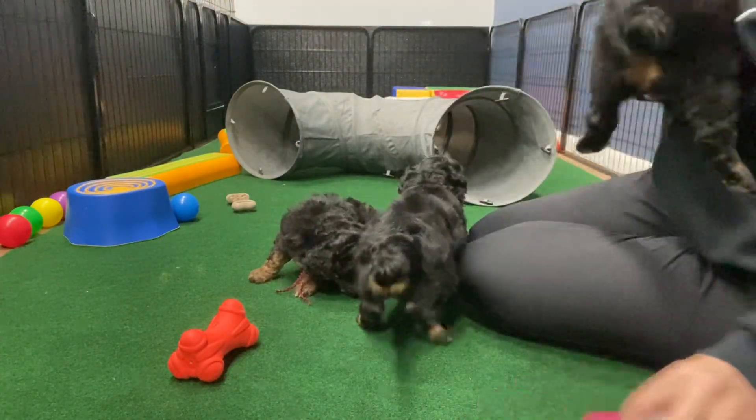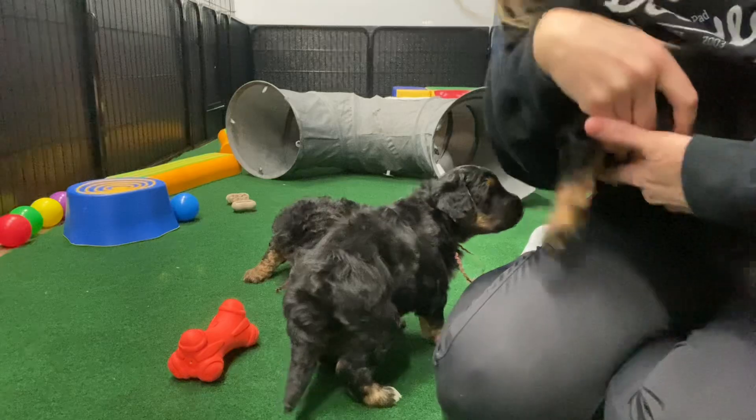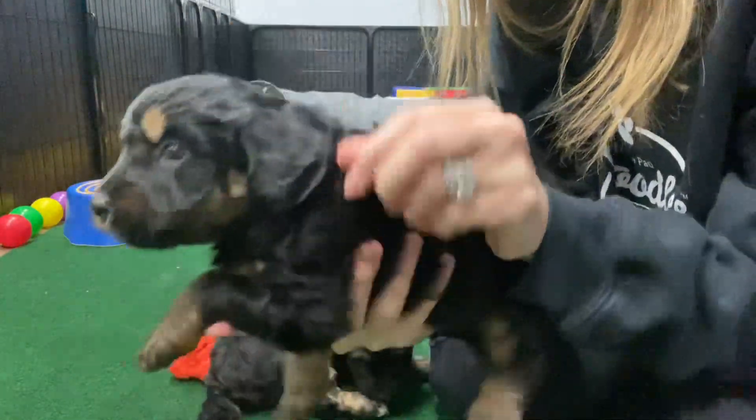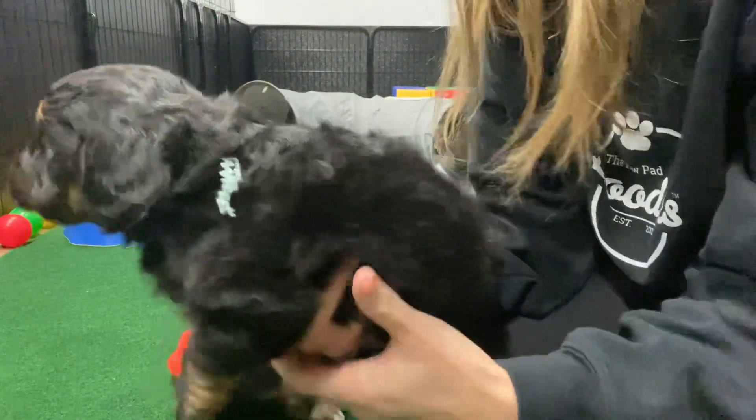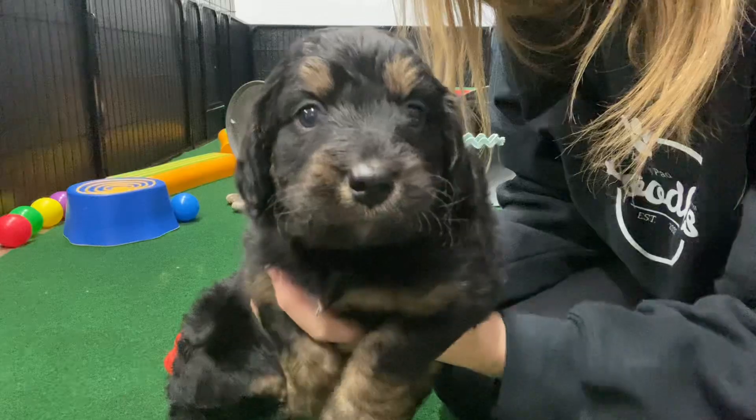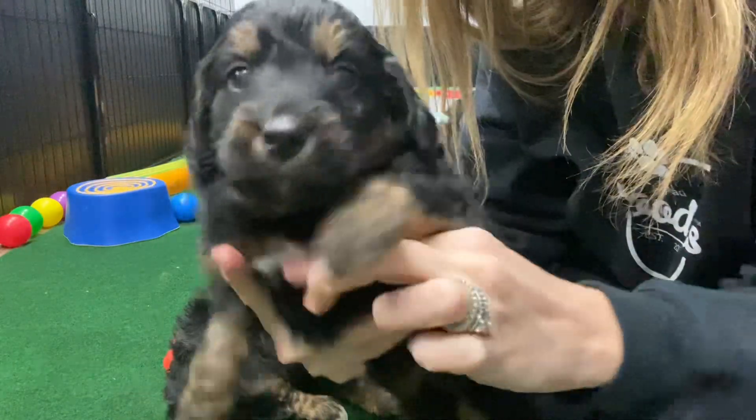Today we have Priscilla's F1B Medium Bernedoodles. There were three females in the litter. I have Mint Ribbon Female. She has a little bit more of a straighter coat for an F1B, so I'm expecting her to have more of a wavy coat full-grown.